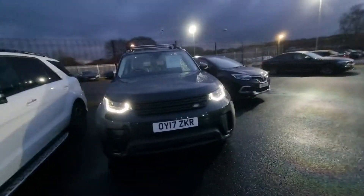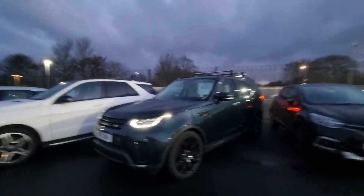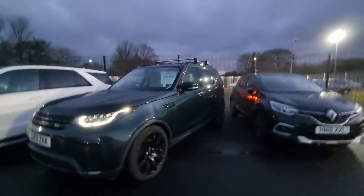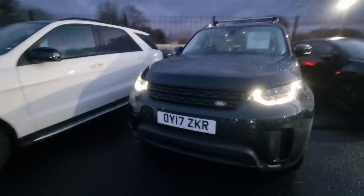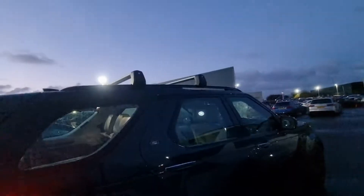Good morning guys, it's Adam here from Salport Automart. Not long landed with us, it's this fantastic British Racing Green Land Rover Discovery, 2 litre diesel auto, 2017 on an A17 plate — an absolutely fantastic looking car, I'm sure you will agree. Tons and tons of optional extras.